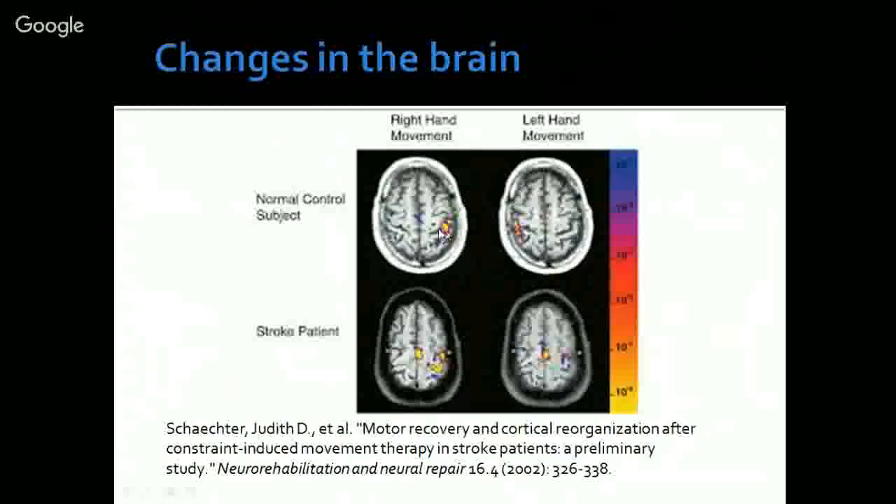In this functional MRI, the orange and reddish regions show brain activation during movement attempts. In normal people, using the right or left hand activates the opposite side of the brain. But in the stroke patient shown in the bottom panel, whether they use the right hand or the left hand, the region of activation is always only on one side — the right side. This shows that as the patient has been using the normal side for most activities, even when attempting movements with either hand, only the normal side's brain region activates.